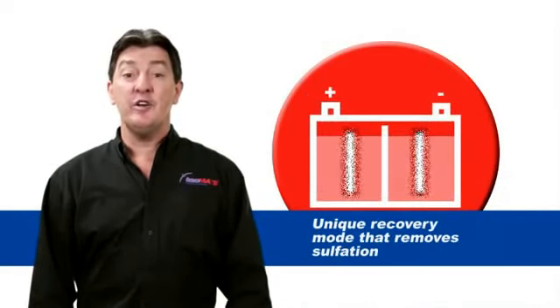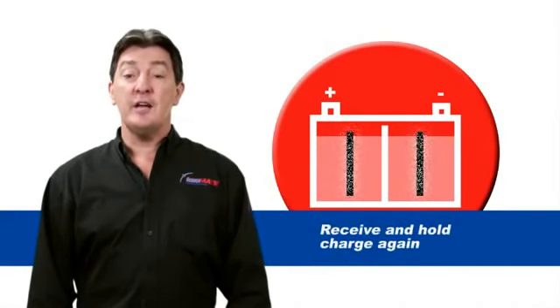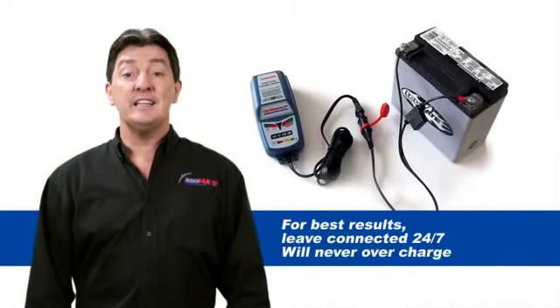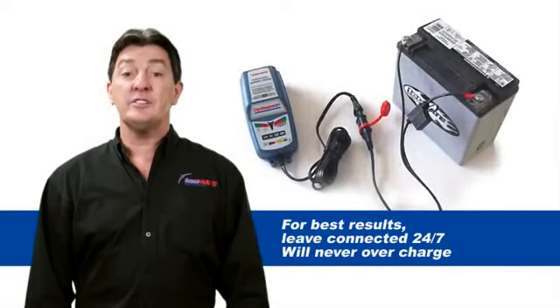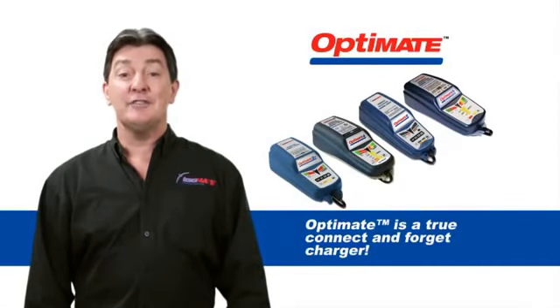OptiMate applies its unique recovery mode that removes the sulfation, thus reconditioning the battery to receive and hold a charge again. Then it continues to improve battery power and extend its life with a special long-term maintenance mode that continues to make the battery stronger. OptiMate is a connect and forget charger.